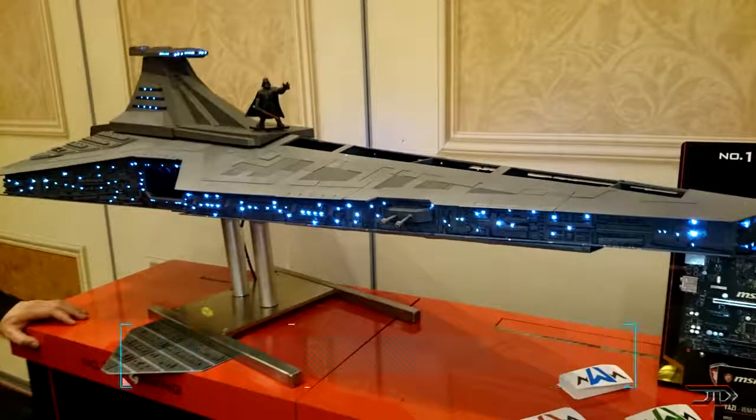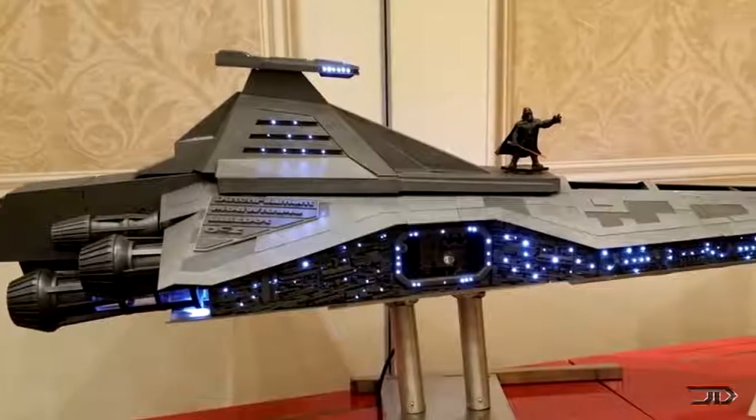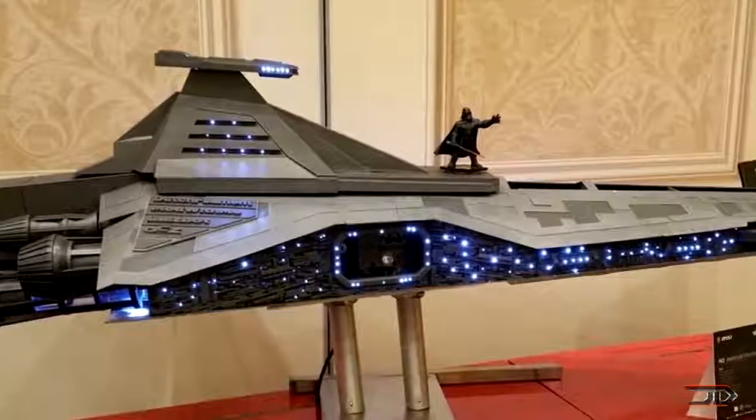At number 5, the Star Destroyer computer. Built by a talented Dutch modder, the computer case took over two years to assemble, and the project even won the grand prize from an MSI competition. Aside from the laser cut frame and the blinking lights, everything beyond that was 3D printed.